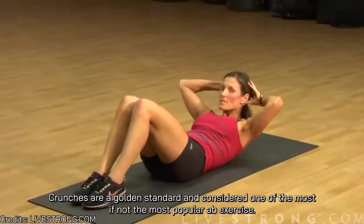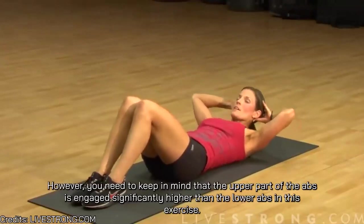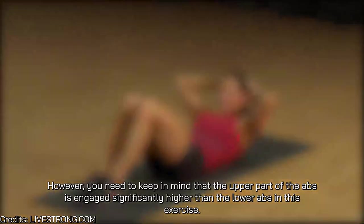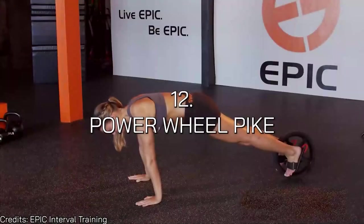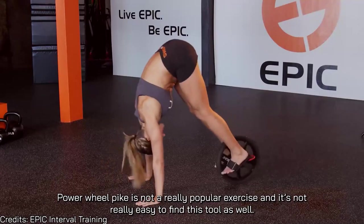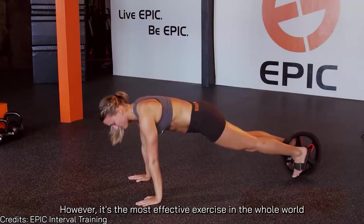Number eleven is crunches. Crunches are the gold standard — considered one of the most, if not the most, popular ab exercise. However, keep in mind that the upper part of the abs is engaged significantly more than the lower abs in this exercise.